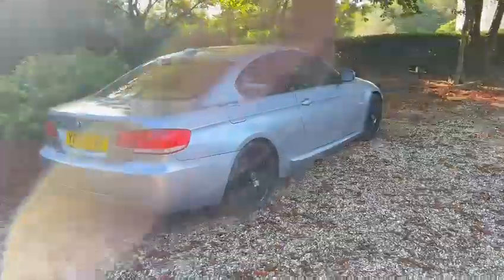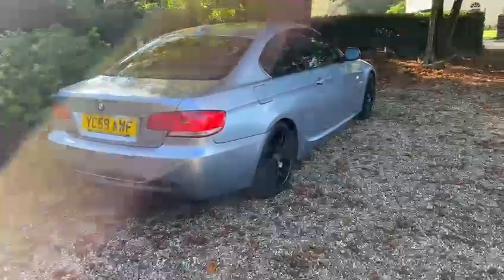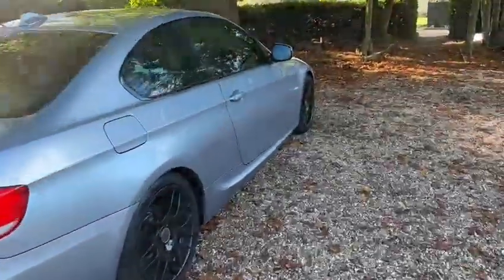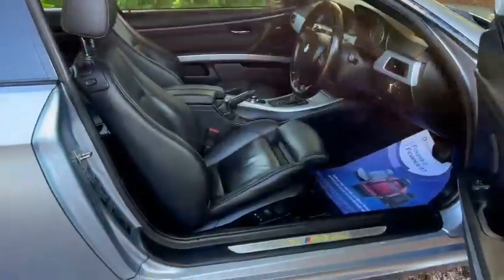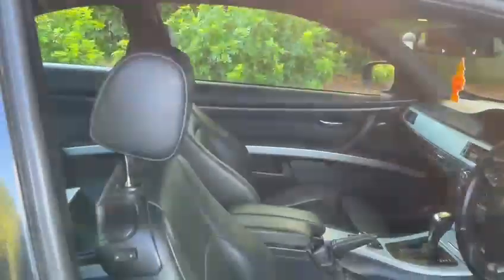We've also got parking sensors, full black leather interior, we've got the satellite navigation, memory seats, power folding wing mirrors, auto lights, auto wipers.